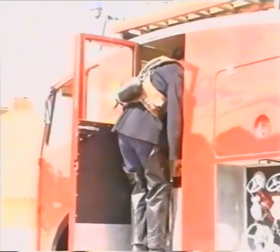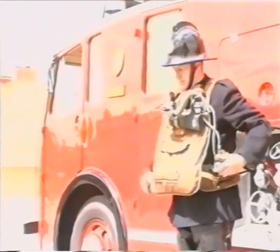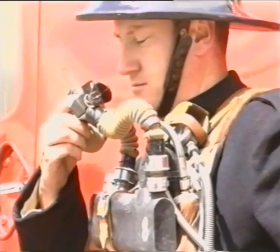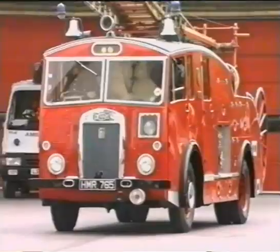Breathing apparatus was worn only in the largest or smokiest fires. This type of oxygen breathing apparatus had been in use for some 60 years, and though a complex piece of equipment, it was considered to be very reliable.